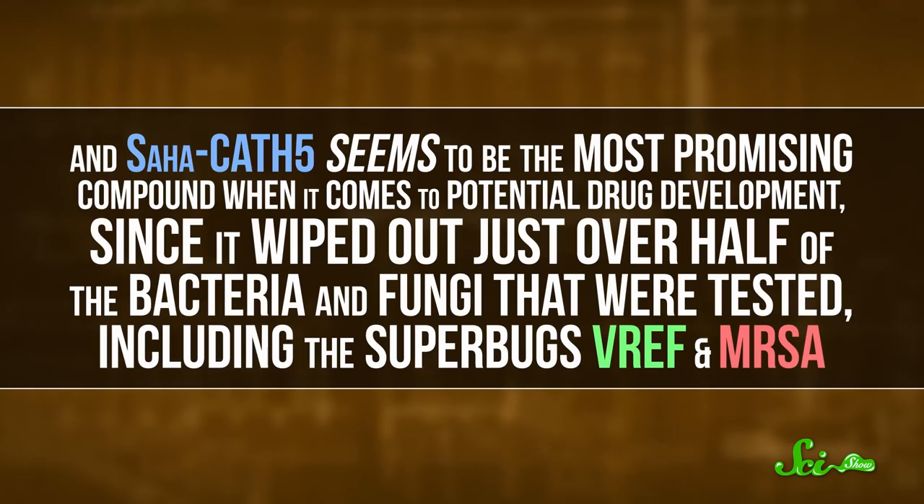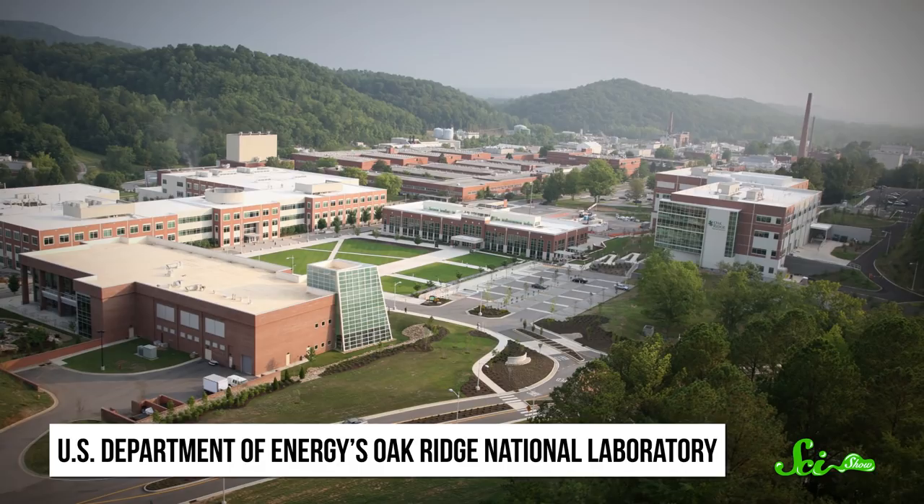So there's a lot we can learn from other animals when it comes to human medicine, especially in our never-ending battle against bacteria. But not all scientists make discoveries by milking ferocious mammals. Another unexpected find this month happened at a chemistry lab bench in the U.S. Department of Energy's Oak Ridge National Laboratory.